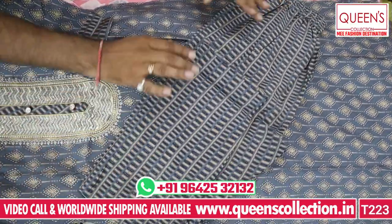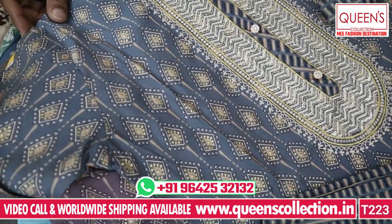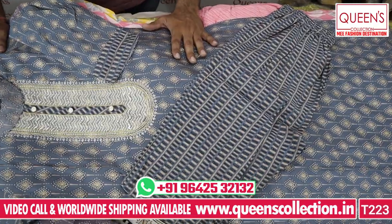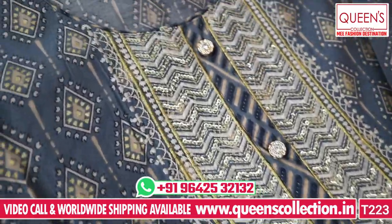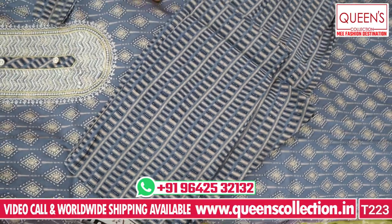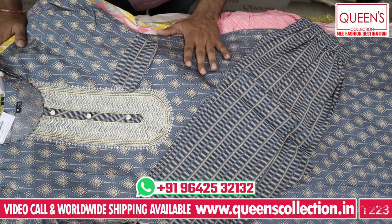Friends, these collections are maximum 2 to 3 days, so book a piece as fast as possible. Ready-made dresses, dress materials, nightwear, and more. There are lots of video call facilities also available — sometimes we have custom video calls. See you soon with new collections. Thank you very much from Queen's Collection.